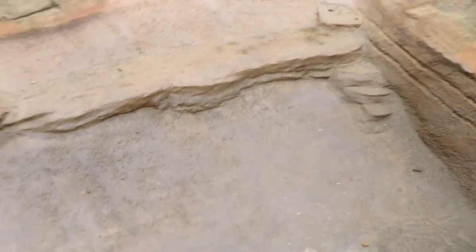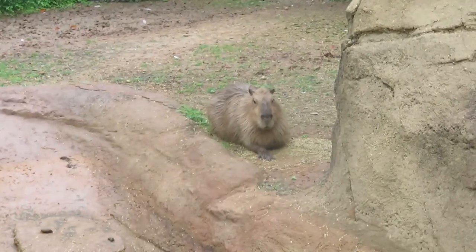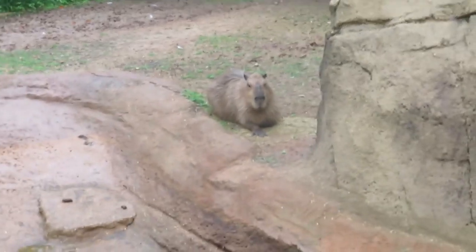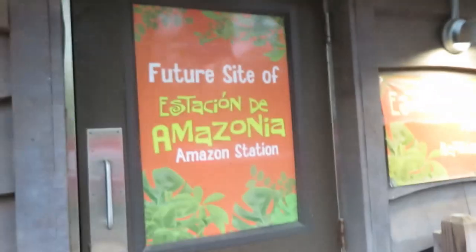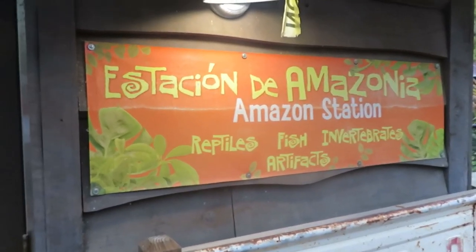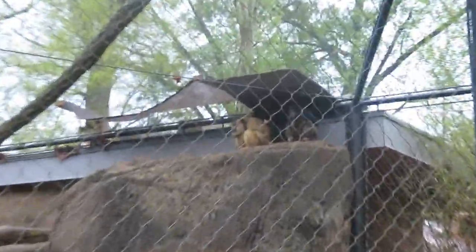Over here is another view of the Brazilian tapir area. That's good to see the capybara right there—got another great view of them. We've got the future site of the Amazonian Station. It says here it's going to be a new reptile, fish, and invertebrate habitat, so that'll be really nice. Another side view of the black howler monkey—see them up at the top, there's two of them.